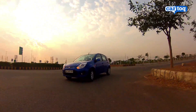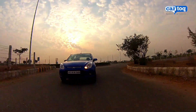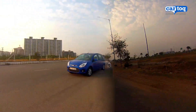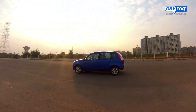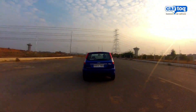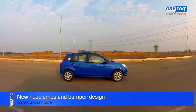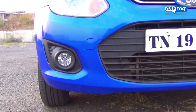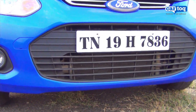This kinetic blue Ford Figo diesel we are driving did turn a lot of heads wherever we went. But it's not just the color that's new. The Figo has got a makeover that makes it look fresher and more contemporary with some welcome convenience features too. The headlamps now have the indicators towards the center, and the bumper gets a new design with a new fog lamp housing.